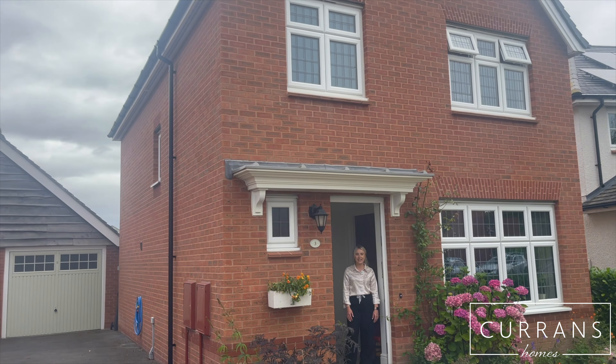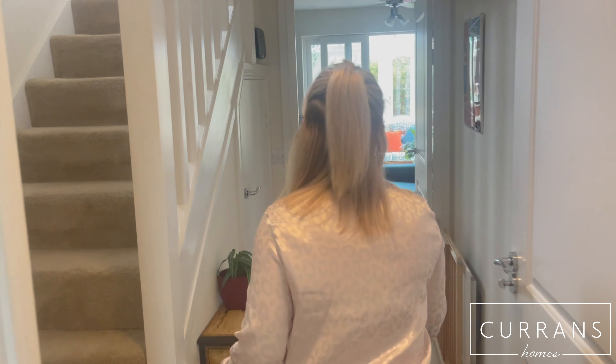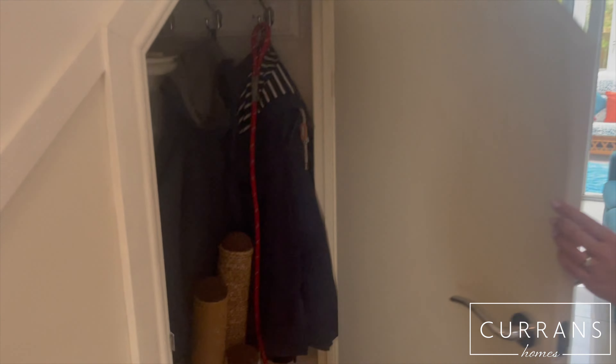Coming inside you've got a living room just in here. The current vendors have actually adapted this so it's a full-on shower room rather than just a downstairs toilet, which is always really handy. And then just some understair storage.